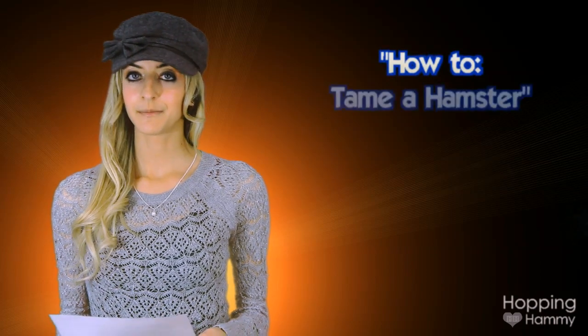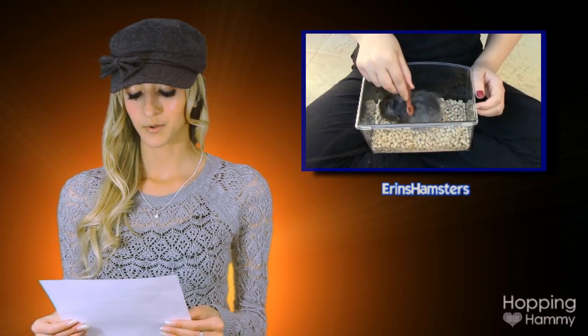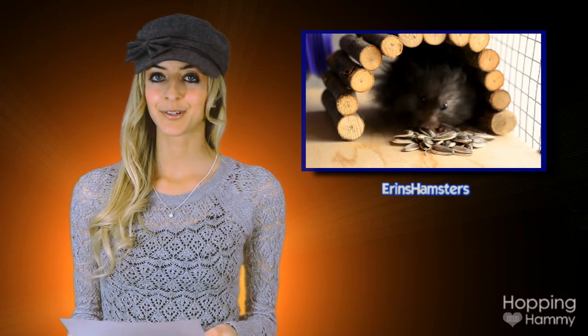Our final highlight today goes to Erin's Hamsters. The video is titled How To Tame A Hamster. This one was such a great video I couldn't pass it up and I had to share it. Inside, she has well detailed, high quality footage and information. And of course, Einstein is such a cutie. I would recommend this video to anyone.